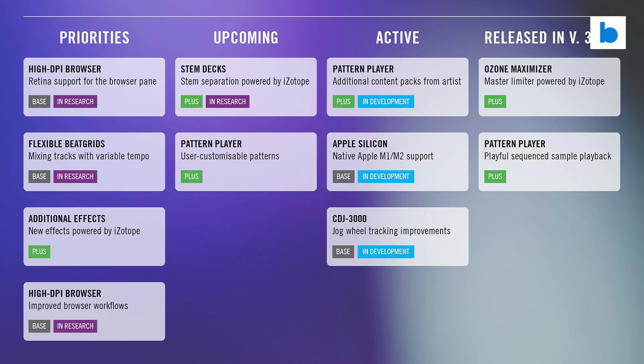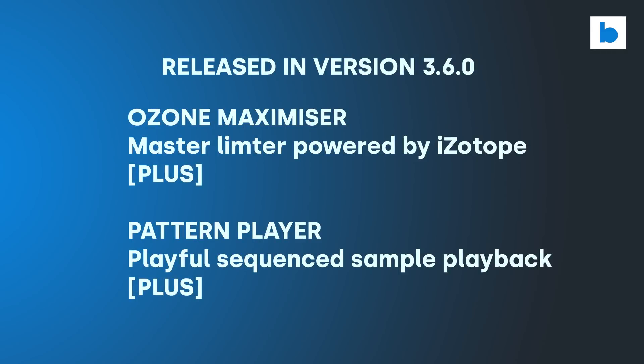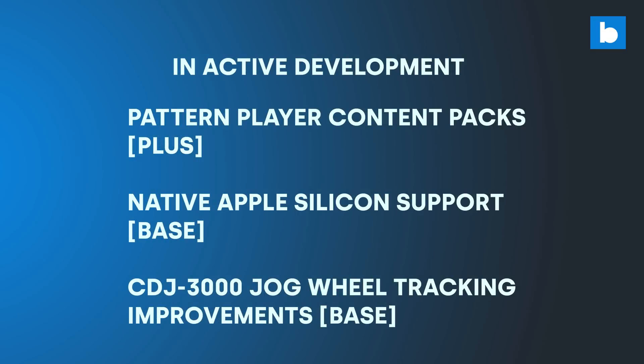I really appreciate them publishing the roadmap. After such an extended fallow period, it's nice to have an idea of what the company are working towards. Their version seems a bit backwards to me, running right to left, so let's break it down. First up, we have the stuff delivered in 3.6.0 — the Pattern Player and the Ozone Limiter, both available only to Plus subscribers. Then we have things in active development, so hopefully coming pretty soon: for subscribers, more Pattern Player sounds with artist content packs; and for all users, CDJ3000 jogwheel tracking improvements and Apple Silicon support.